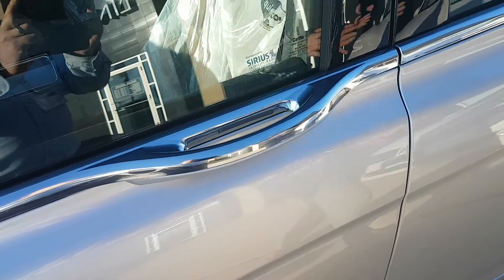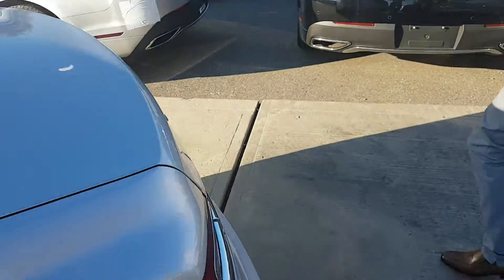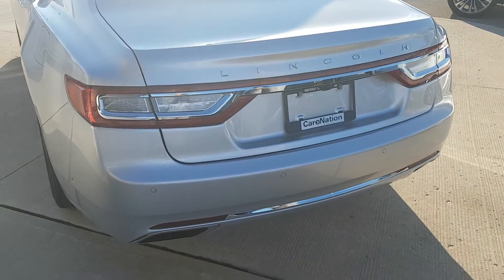You name it, this vehicle has it. Just come around to the back and have a look at the streamlined aerodynamic lines on this vehicle. There really is nothing like it on the road at the moment, and for way under $80,000 you really get an amazing vehicle.